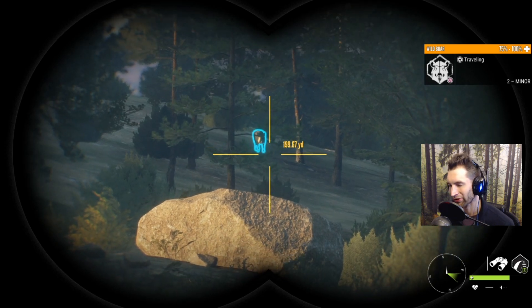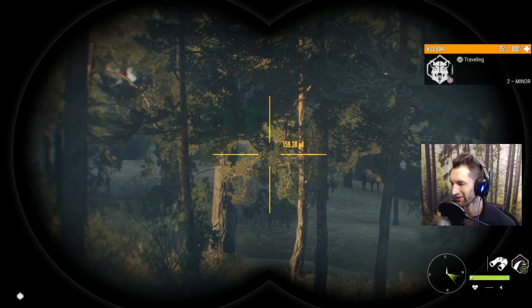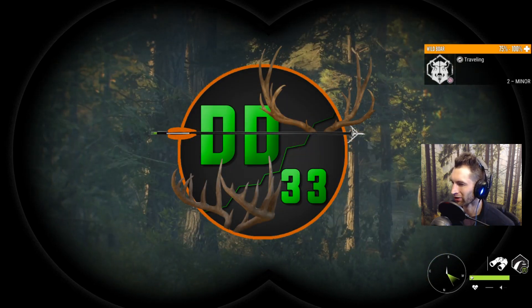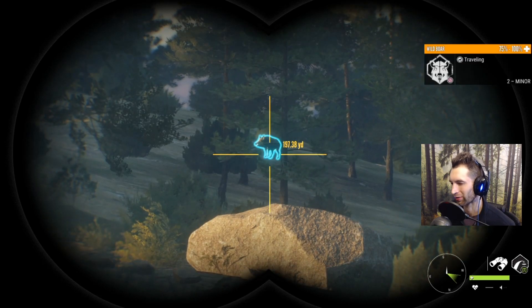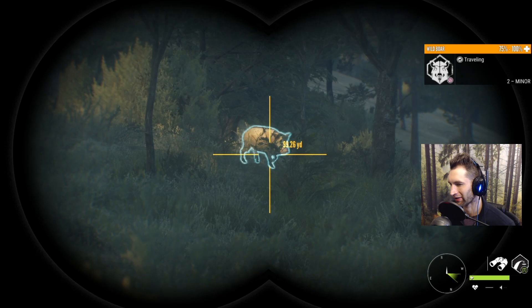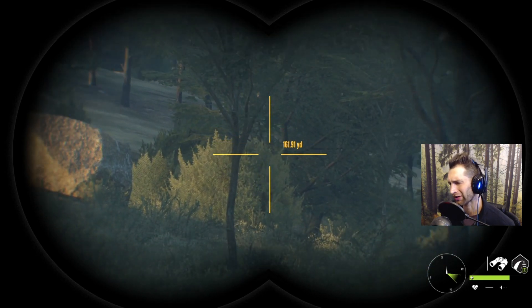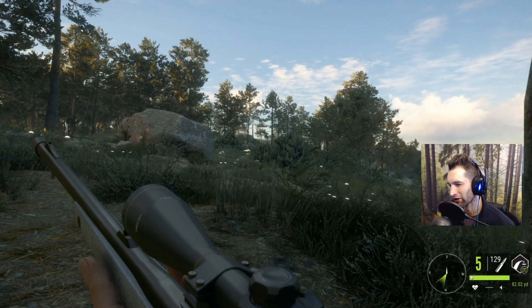Hey guys, welcome back to the channel and happy 2020 to everybody out there. Today I wanted to do some wild boar hunting, but this time on Quattro Colinas — this is going to be the first time we've ever hunted wild boar here. I found a nice little herd out at about 100 yards. I don't see any males, so we're going to try and get one of these females and maybe try for a brain shot with the 6.5.